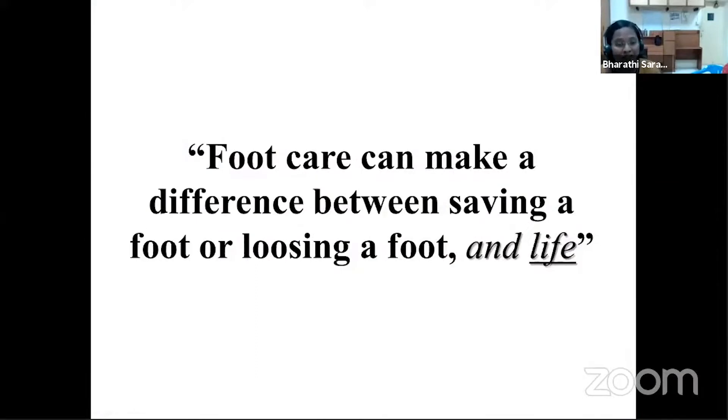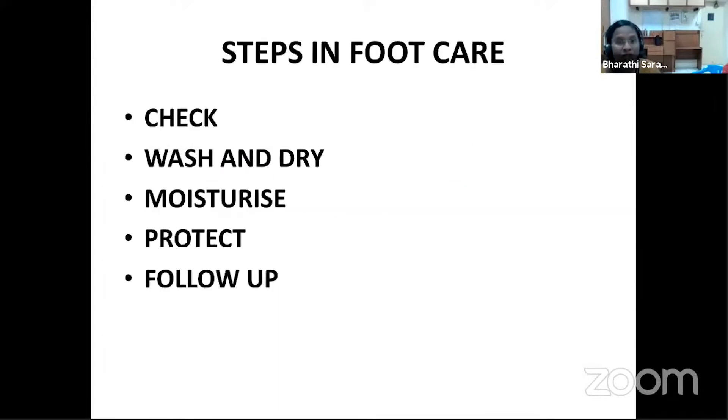Foot care can make a lot of difference between saving a foot or losing a foot and life. It is our responsibility as nurses — since we see every single patient in our OPD with diabetes, whether newly diagnosed or long-term — to teach these simple steps in foot care: check, wash, and dry their feet regularly, use appropriate moisturizers, protect their feet, and ensure regular follow-ups.